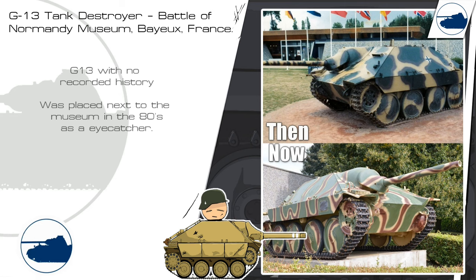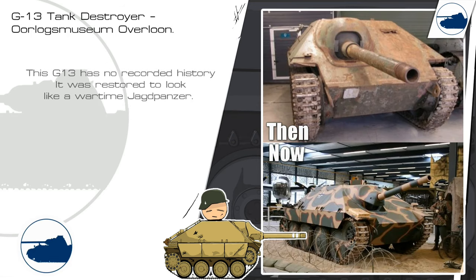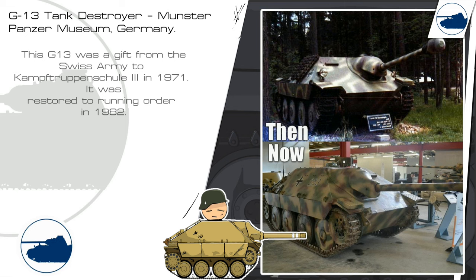This is another G-13 with no recorded history. It was placed next to the museum in the 1980s as an eye-catcher. This G-13 also has no history and was placed as an eye-catcher next to the Caserne de Aachenbach in France. Another G-13 with no recorded history can be viewed in the War Museum in Overloon; it was restored to look like a wartime Jagdpanzer and is now stored at Meppen. This G-13 was a gift from the Swiss Army to the Kampftruppenschule 3 in 1970, restored to running order in 1982, and is now on display at the Münster Panzer Museum.